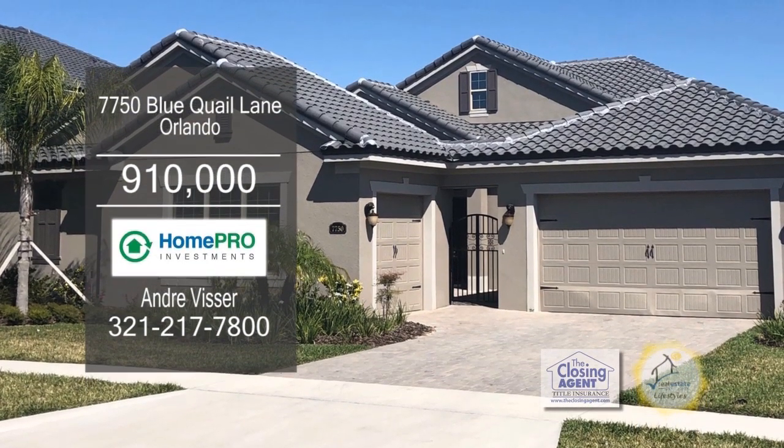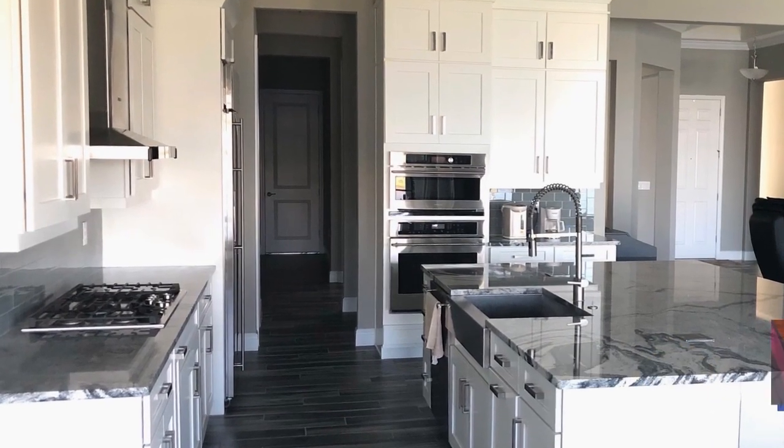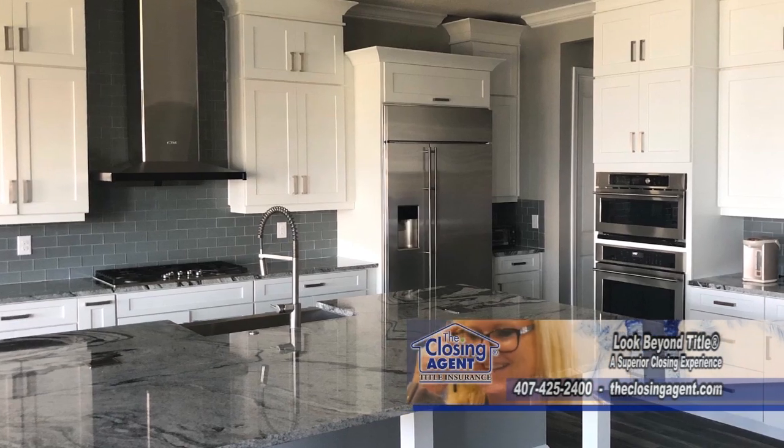This beautiful home in Orlando has four bedrooms and four and a half baths. The open kitchen has a large island with plenty of seating, a walk-in pantry, monogram appliances, and a butler's area with a wet bar.